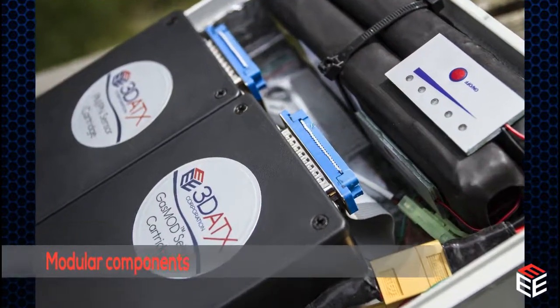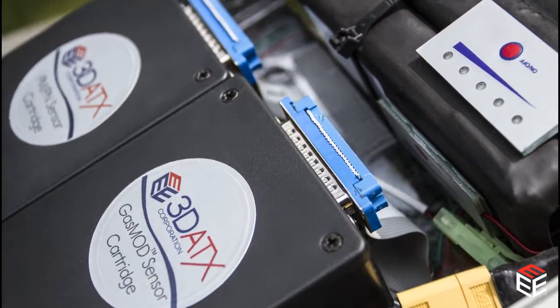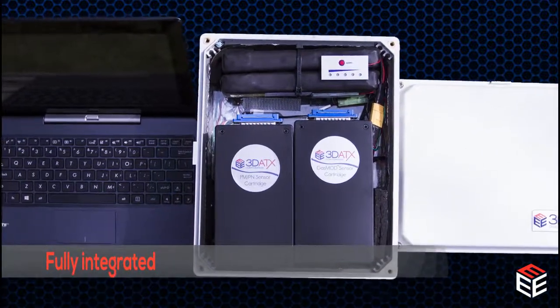The equipment has modular components for easy field replacement, is fully integrated, and includes a built-in power source.